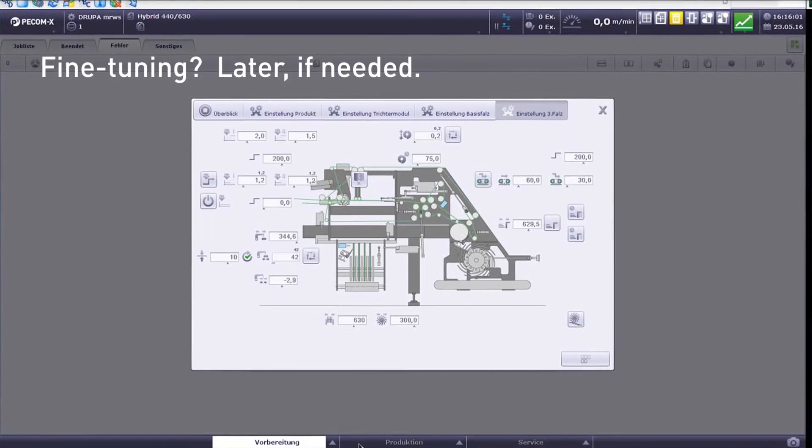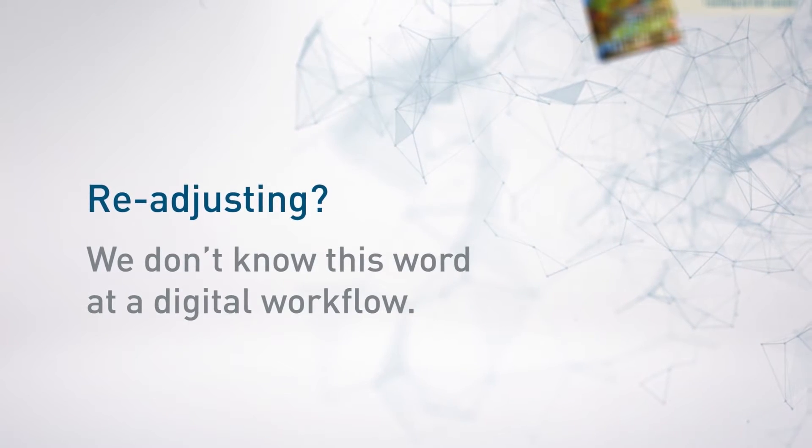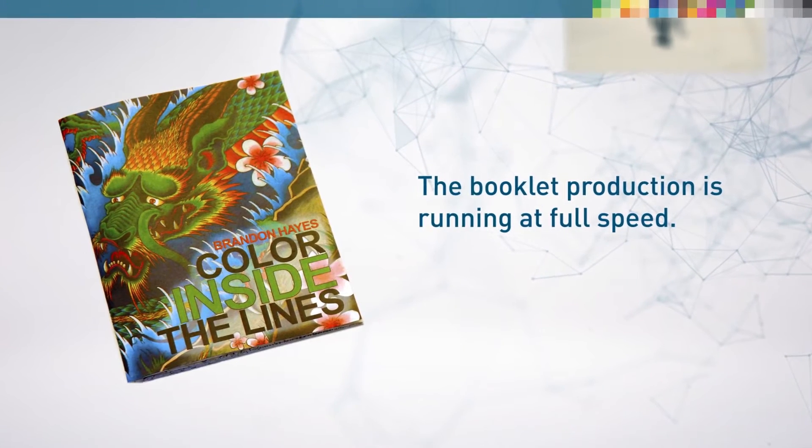The first 12 booklets are produced. We can run 300 meters per minute now — the maximum speed. The press automatically handles all adjustments without any additional operating effort. We start to produce the 32-page booklet.